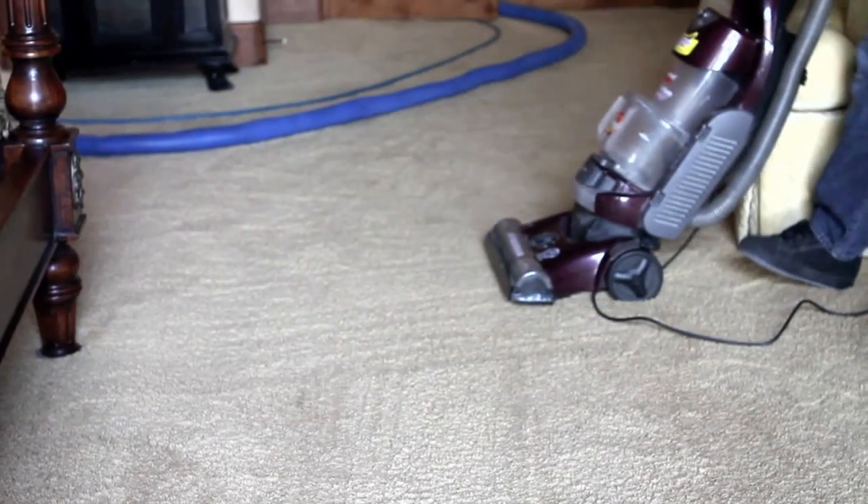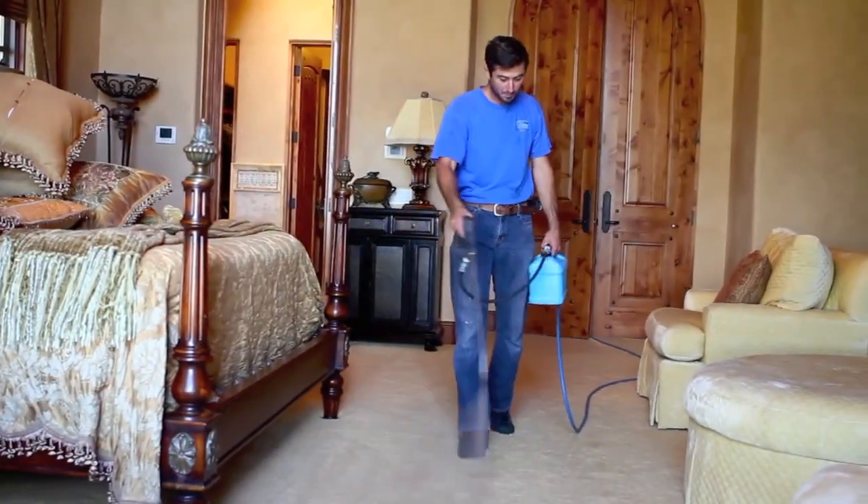First, we vacuum away dry soil and treat problem areas with our expert spot cleaning. Then we precondition all carpet areas that will be cleaned.